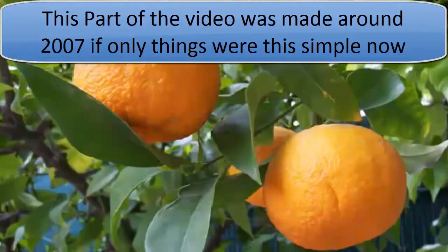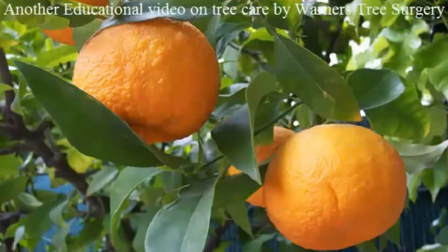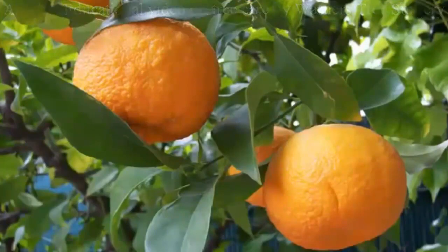Hello, this is Pat with Warner's Tree Surgery. Today I'll be talking about citrus trees and some of the problems they face here in Maricopa County. The leaves are usually the first thing you notice when something is wrong, so let's take a look at some of the common problems.